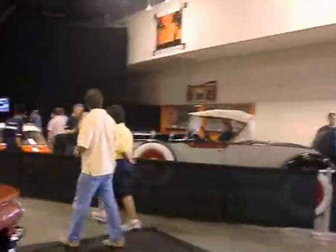Packard with a rumble seat. Another Packard — a beauty. 1952, 53.